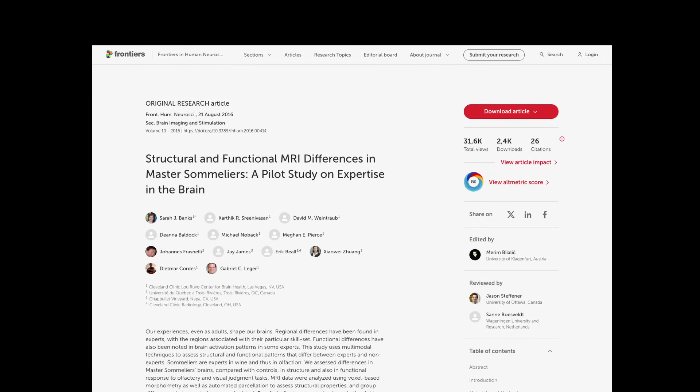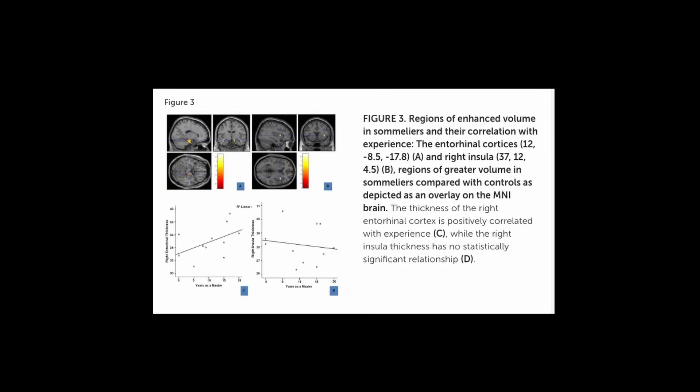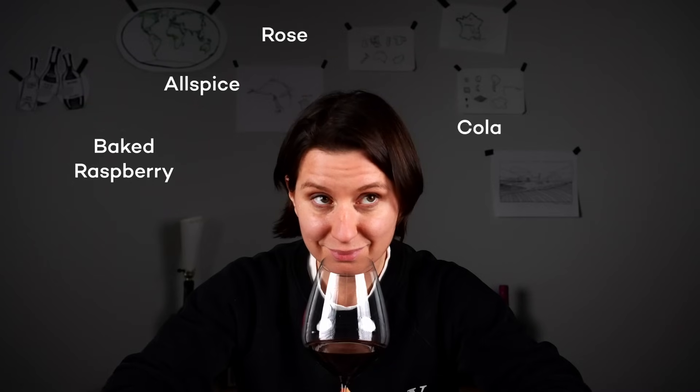A study with master sommeliers who trained their senses through wine tasting found they had higher volumes of grey matter in this part of the brain. So in a way, learning to identify wine's aromas is kind of like agility training for your mind.